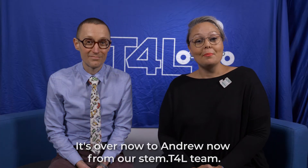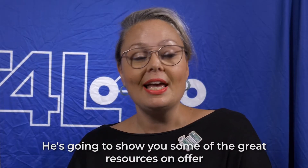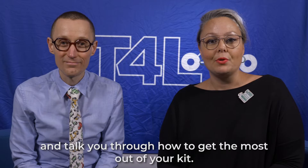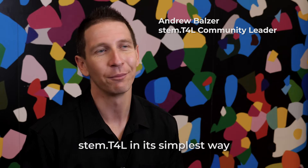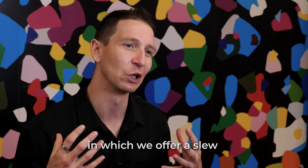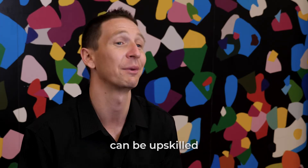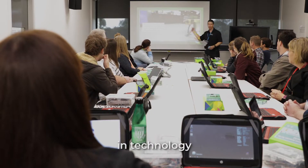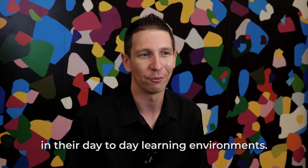It's over to Andrew now from our STEM.T4L team. He's gonna show you some of the great resources on offer and talk you through how to get the most out of your kit. STEM.T4L in its simplest way is an amazing New South Wales experience in which we offer a slew of different devices, resources and professional development to make sure that students and teachers can be upskilled in technology and implement that in their day-to-day learning environments.